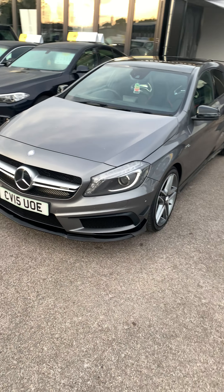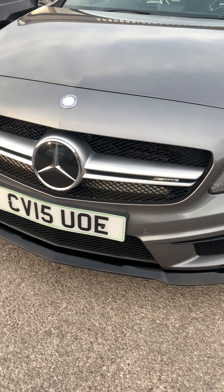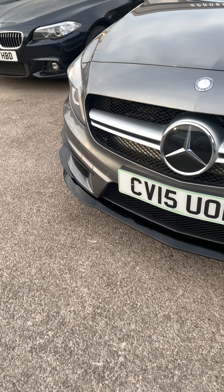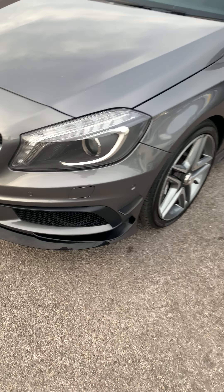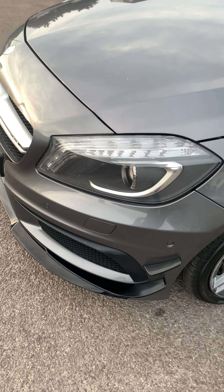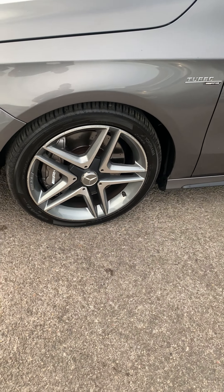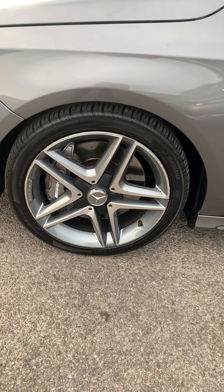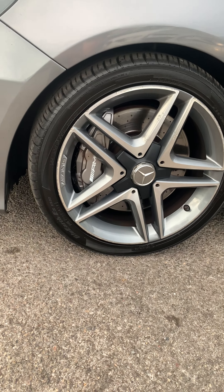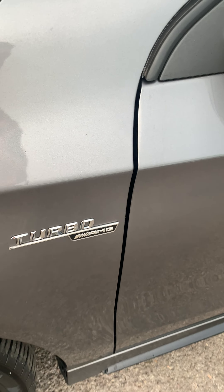As you can see it comes in grey. At the front you've got your AMG grille, your front black splitter with the side fins. You've got your automatic daytime running lights with Mercedes LED. 18 inch alloy wheels with the AMG calipers. You've got your turbo AMG badge in there.